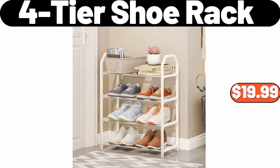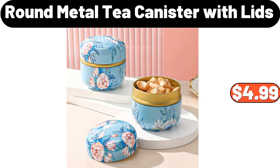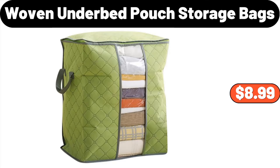Parkview Classic Hot Dogs, 12 Ounces, $1.09. Kirkwood Bone-In Turkey Breast, $1.99. Round Metal Tea Canister with Lids, $4.99. Coal Press Juicer, $55.99. Adjustable Shower Head, $5.99. Woven Under Bed Pouch Storage Bags, $8.99.